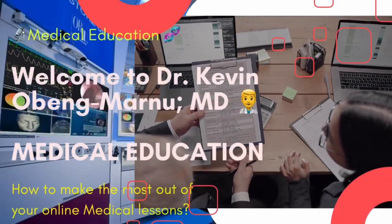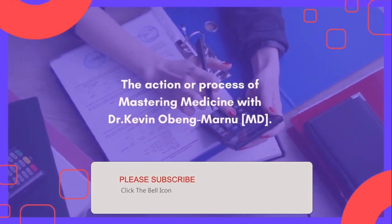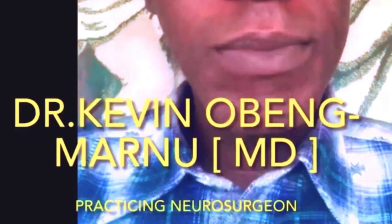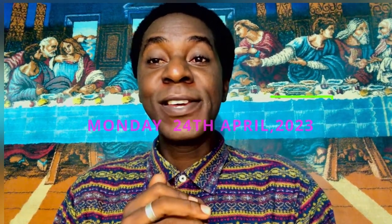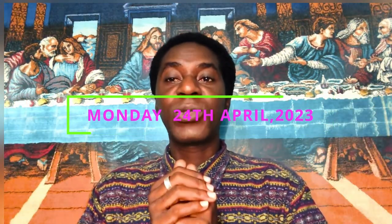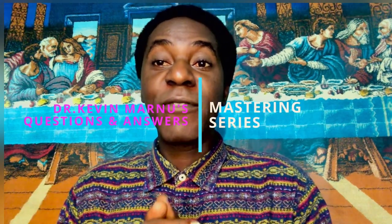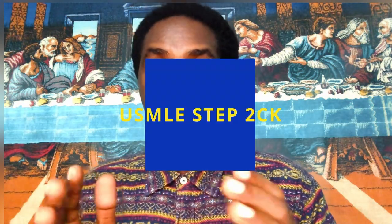Dr. Kevin Obimanu, MD. Welcome, ladies and gentlemen. I'm Dr. Kevin Obimanu, a practicing neurosurgeon. Most honored to interact with you all once again. Thank you for joining me. The year of our Lord, 2023 — United States Medical Licensing Examination. Dr. Kevin Manu's Questions and Answers Mastering Series: USMLE Step 1, 2CK, and Step 3. Without further ado, let's just get right into it.